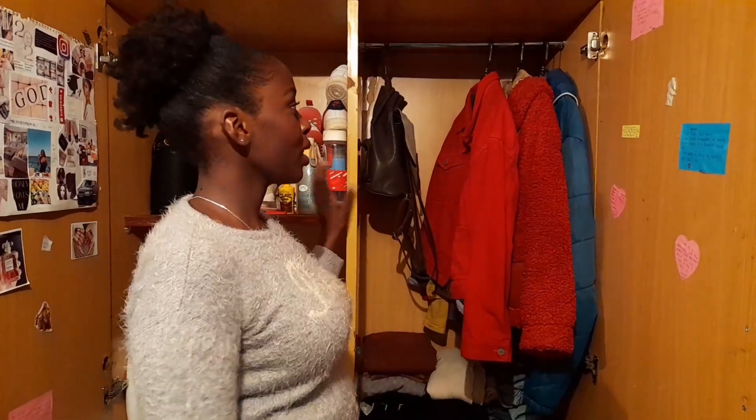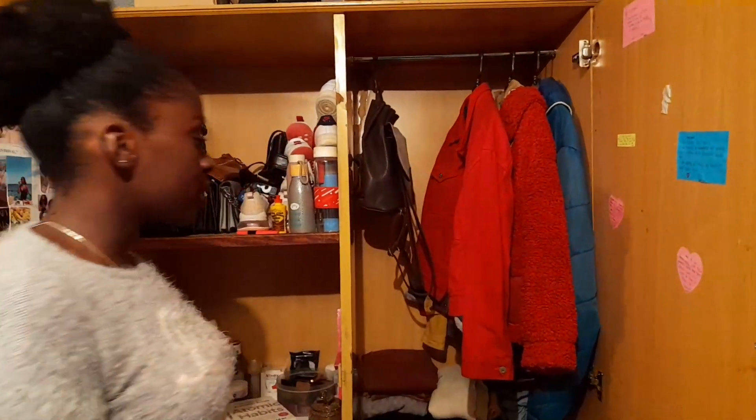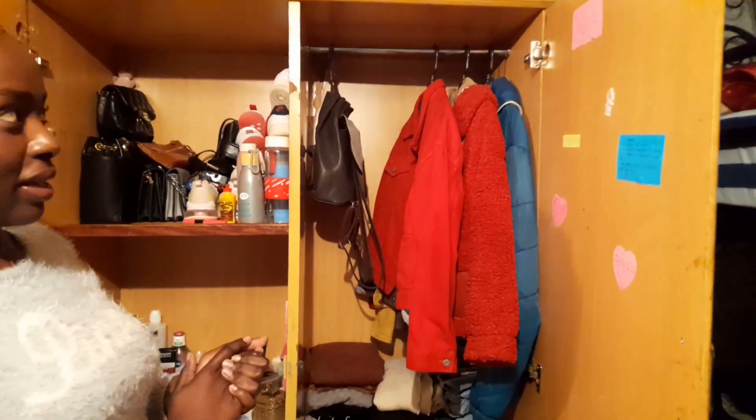Let's get straight into the video. So this is my wardrobe — this is where I keep all my stuff. I'm so happy today for doing this video because this is a blessing. Like, kitambo, I was keeping my stuff in a box — you know those boxes we were using in high school. And now God has blessed me and I have a wardrobe.